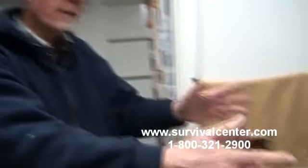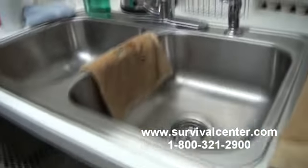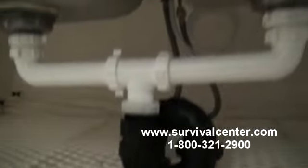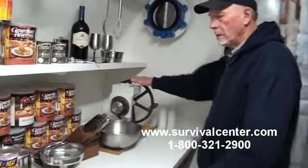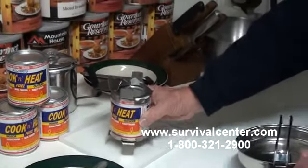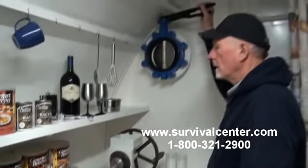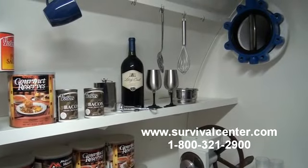This is the kitchen area. We have a large double stainless steel sink with plenty of area to prepare food. Underneath the sink, there's a valve where you can collect gray water to flush the toilet. We use alcohol stoves in the underground shelters because they burn clean and don't give off toxic fumes. This is a small one-burner stove, but we also have a complete oven available. Everything exhausts out of the air vents. There's also storage for kitchen utensils and food.